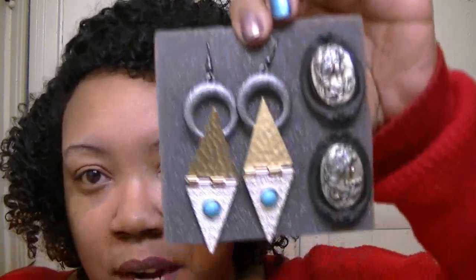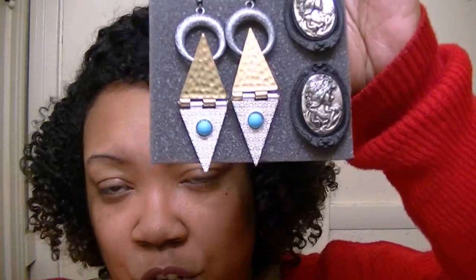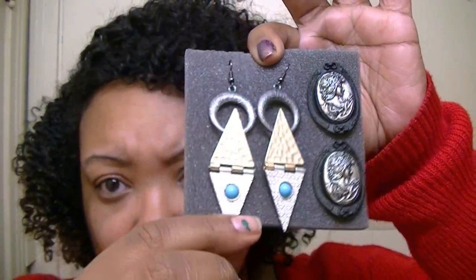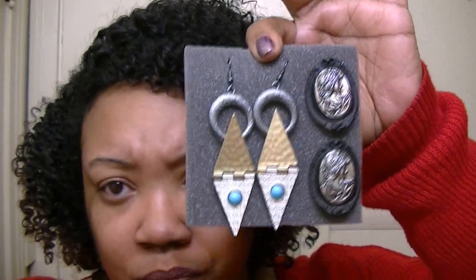Y'all know I like different stuff, so I thought these were very nice. I've been wanting some cameo-type jewelry for a while, so I got those. And I thought these earrings were really neat and unique, so I got those too. Those are two of the three pairs that I bought.